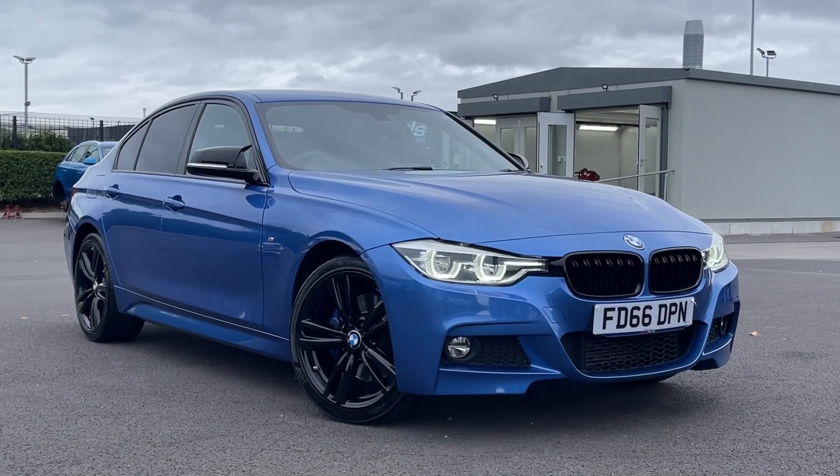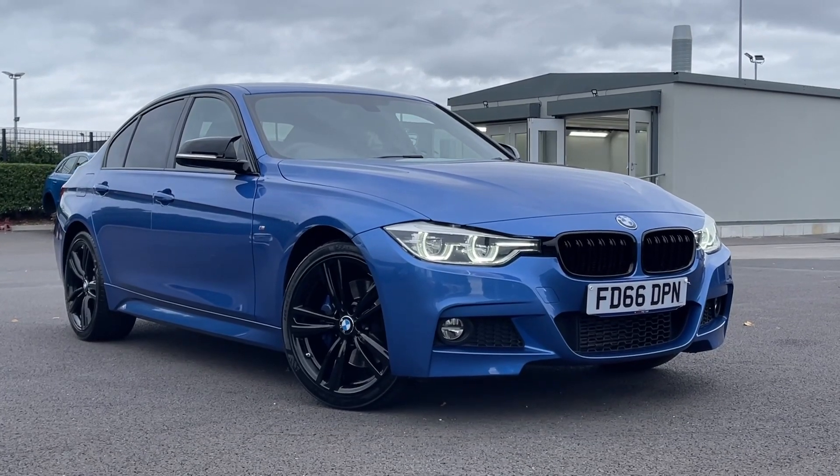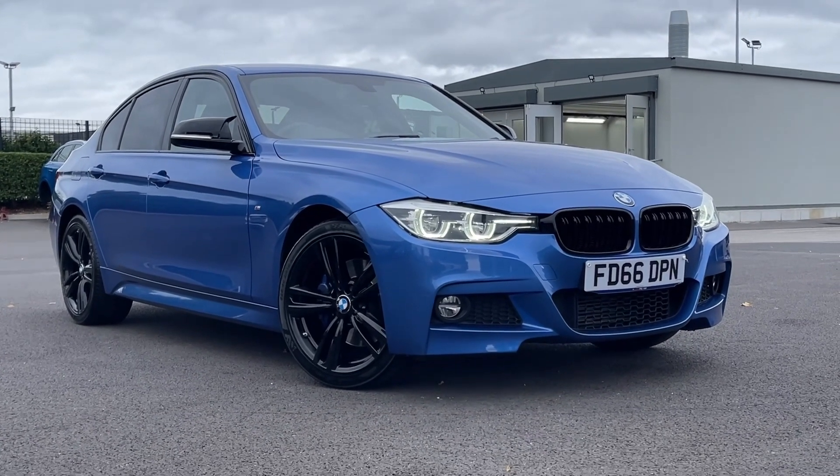Thank you for watching this video tour on the BMW 3 Series, currently available at Motormatch Chester. For more information, please contact our sales team.